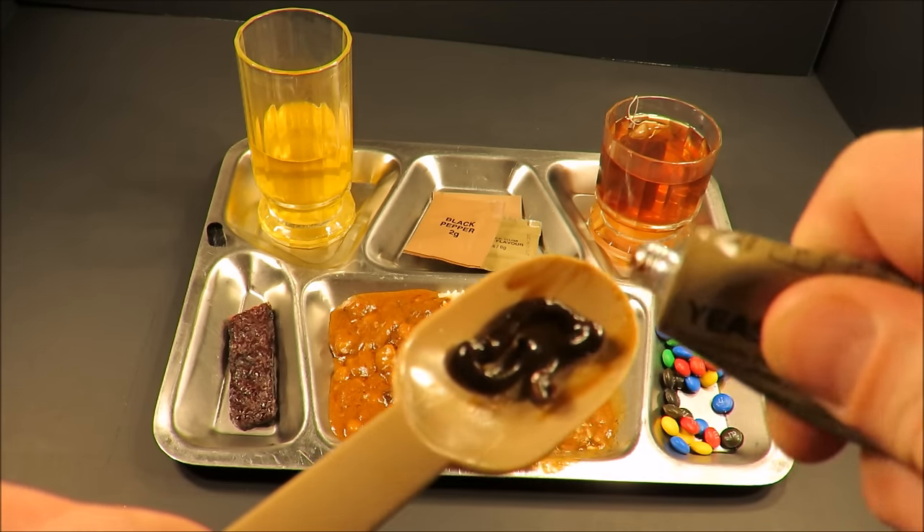If this hearty beef stew is anything like the Moroccan lamb — check out those ingredients: ginger, garlic, brown sugar, looking pretty good. Let's first start off with that creamy chicken soup. This says you add it to 250 milliliters. It has a very nice rosemary scent to it. Check out those croutons — that's a nice touch.